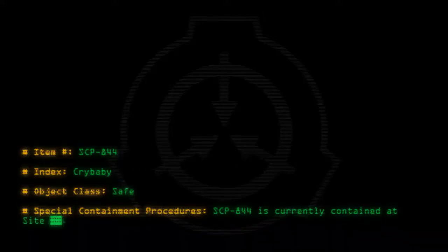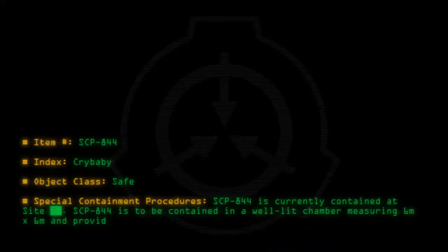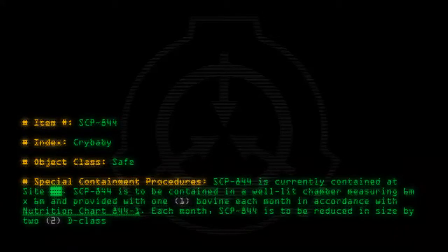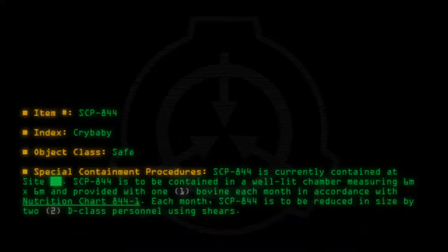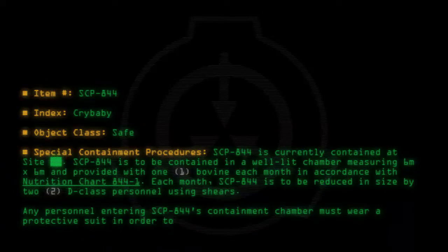Special containment procedures: SCP-844 is currently contained at site. SCP-844 is to be contained in a well-lit chamber measuring 6 meters by 6 meters and provided with one bovine each month in accordance with nutrition chart 844-1. Each month, SCP-844 is to be reduced in size by two D-class personnel using shears. Any personnel entering SCP-844's containment chamber must wear a protective suit in order to prevent injury or death.